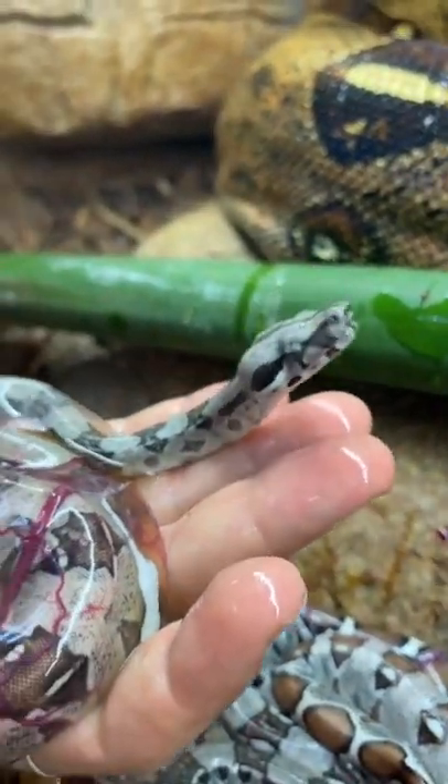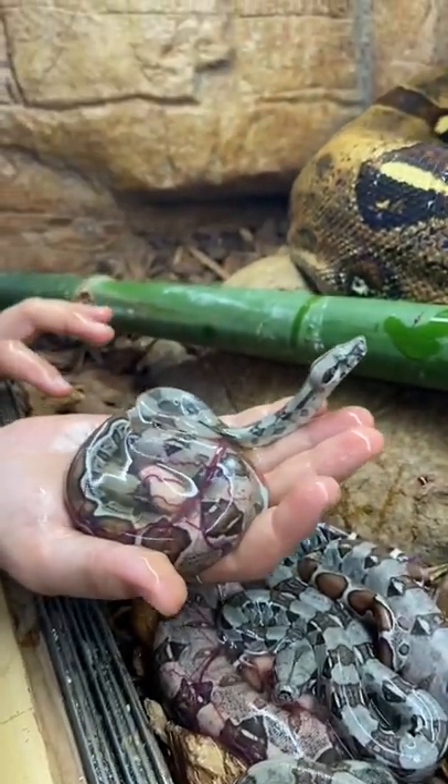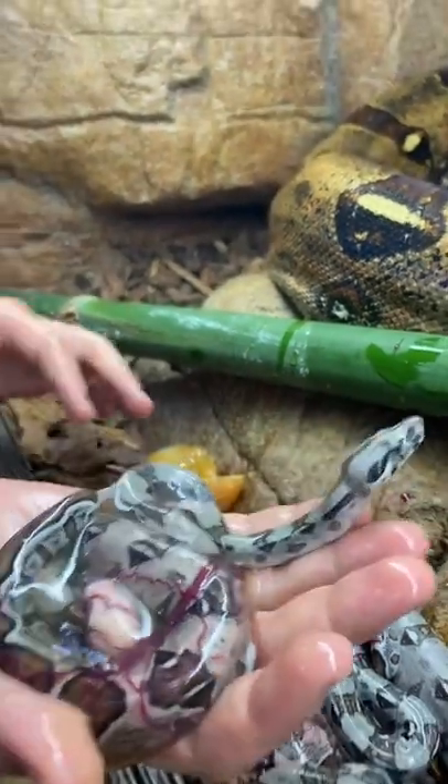But I'm going to leave him the rest because we want to make sure that he can get all that digested without too much distraction. So we're going to put him in a moist little container on some paper towels so he can finish up.